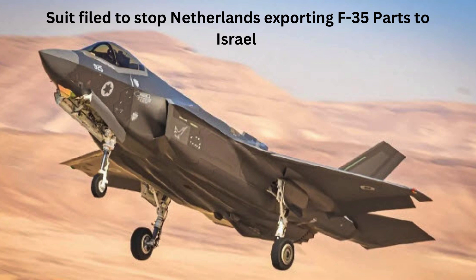Suits to Stop Netherlands Exporting F-35 Parts to Israel. A human rights group sought to block the Dutch government from exporting F-35 fighter jet parts to Israel, arguing in court that the exports could make the Netherlands complicit in possible war crimes.